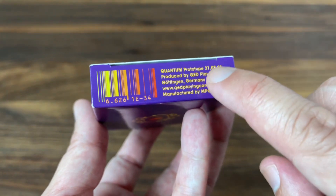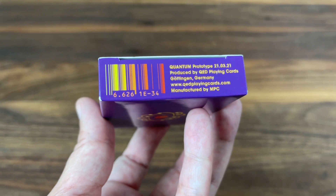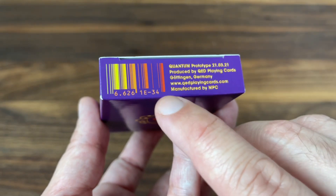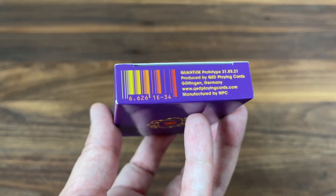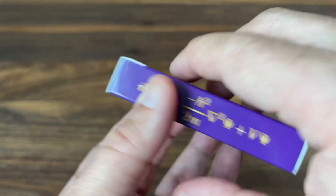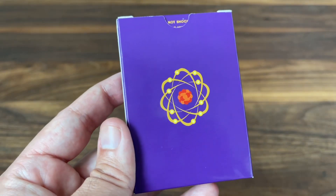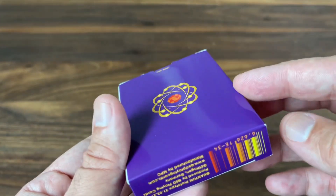The bottom has your ad copy — this one labels it as the prototype version of the deck. And then you get that multicolored barcode on the side, which includes yet another little Easter egg: 6.626E-34. This is Planck's Constant — a significant number in physics, named for Max Planck. So another cool Easter egg on the bottom there. The top has QED Playing Cards along with their logo. And then the back has the Rutherford model of the atom — just a depiction of the atom on the back.